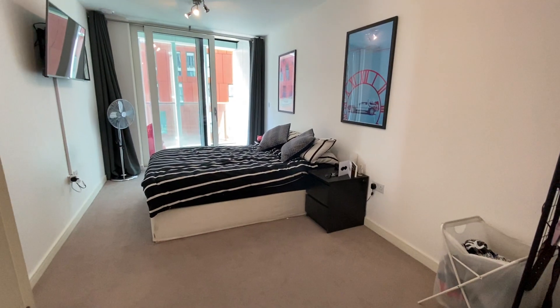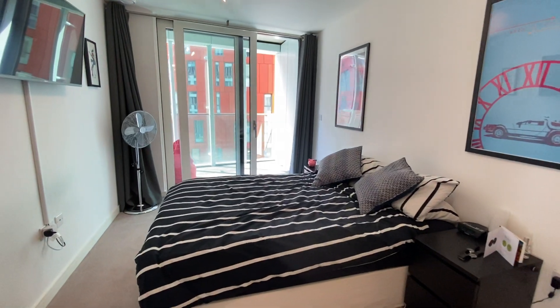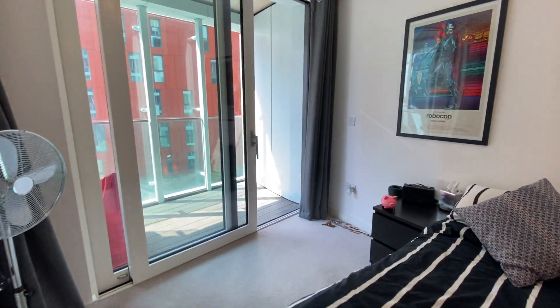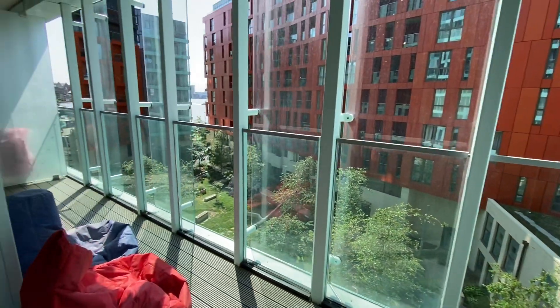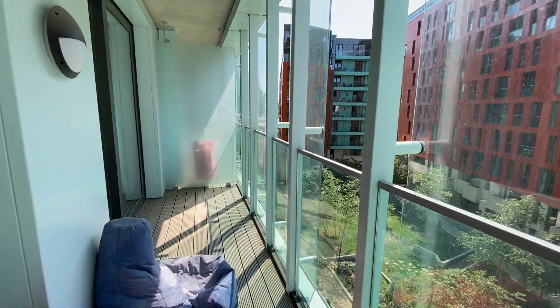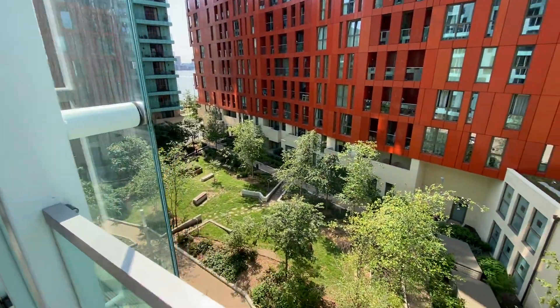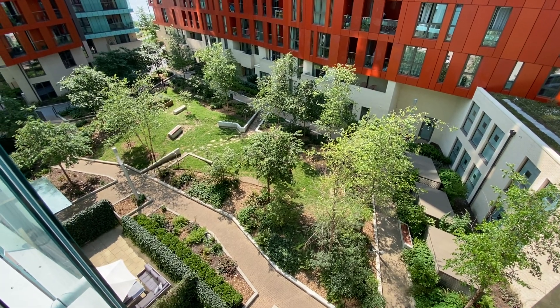This is bedroom two, really good size double. This leads on to the second balcony, again the width of the flat, really good size. There's a glimpse of the river between those two buildings, and more communal grounds.